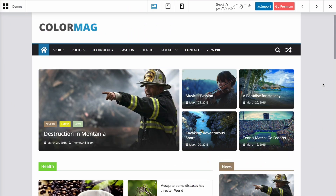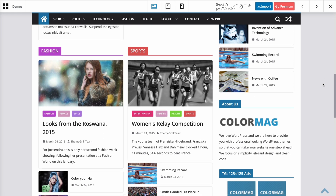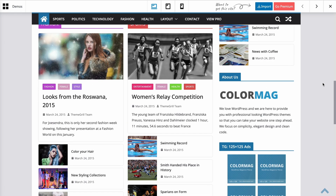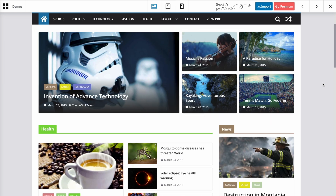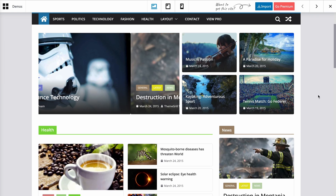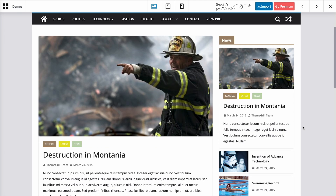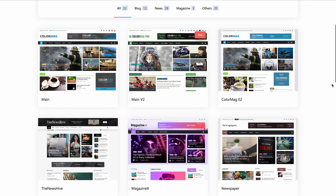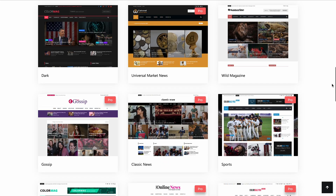ColorMag is a popular online magazine theme built with speed in mind. Its news ticker found on the header section displays the latest headlines at the top of the page. In addition to that, the slideshow feature lists important news on the front page. You won't need to worry about the setup process. With ColorMag, you can enjoy a fast and effortless website building process thanks to the beginner-friendly interface.